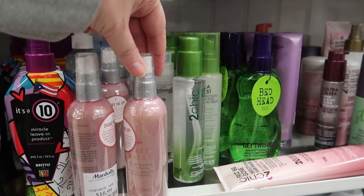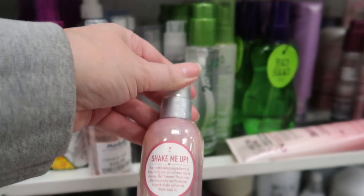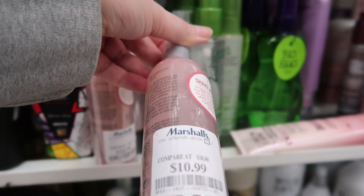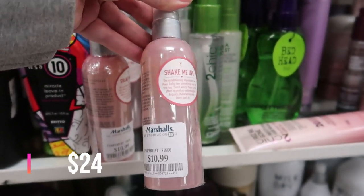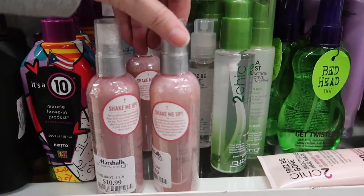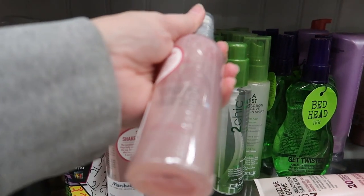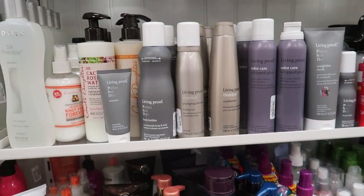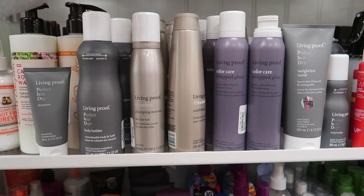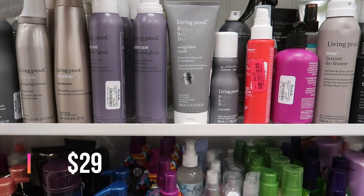I just found something interesting — this is Drybar Prep Rally, kind of hard to see because of the sticker. It's in plastic overwrap and going for $10.99. In the hair section of Marshall's we also have a bunch of Living Proof: the plumping mousse, bodybuilder conditioner, color care, whip glaze — this one is $14.99.